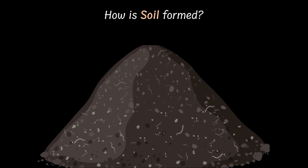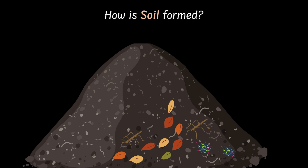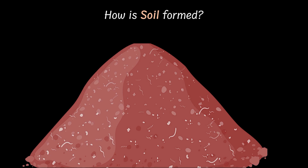And that is where things get interesting. Dead leaves fall, tiny insects crawl in, worms wiggle through, microbes munch away on dead stuff. And all of that mixes with the fine grains to form soil — a rich, earthy mix full of life and nutrients.